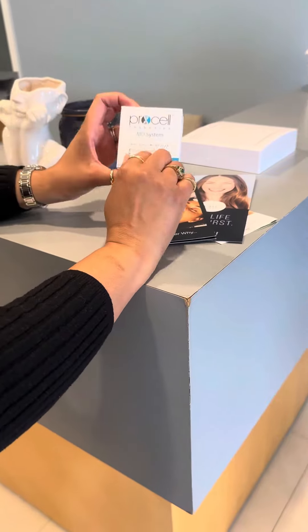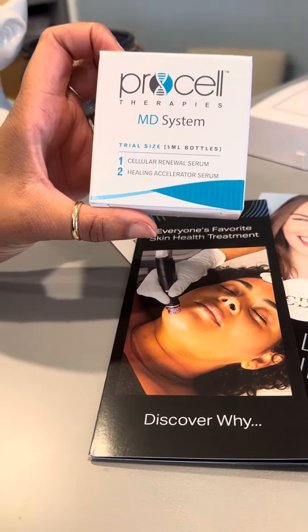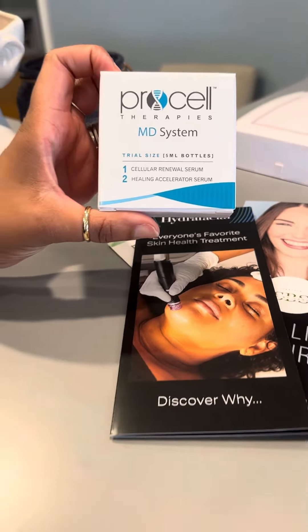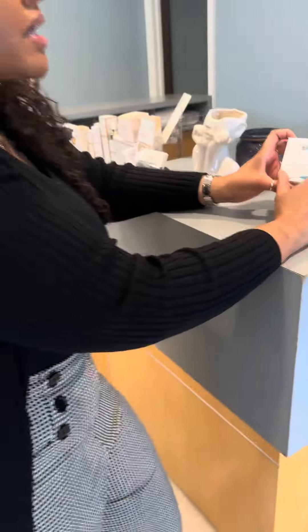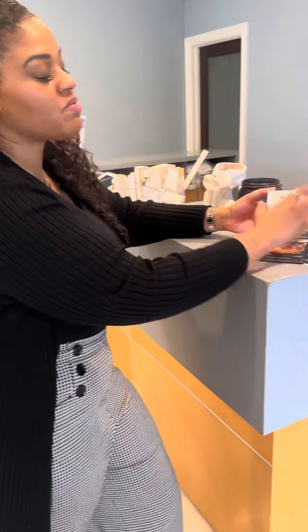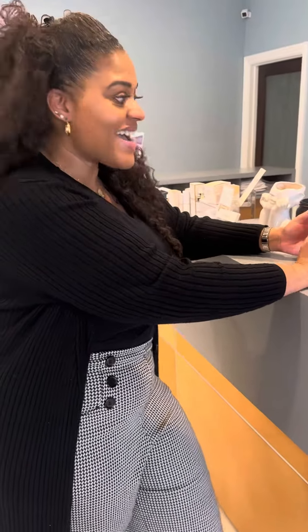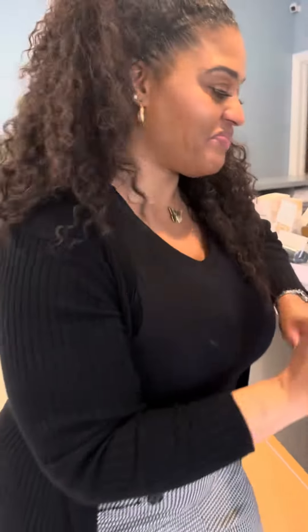She's also doing the ProCell treatment, which is a stem cell exhilarator. It helps produce new collagen and targets fine lines and wrinkles using micro channeling — which is different from micro needling. So that's what we're going to do today.